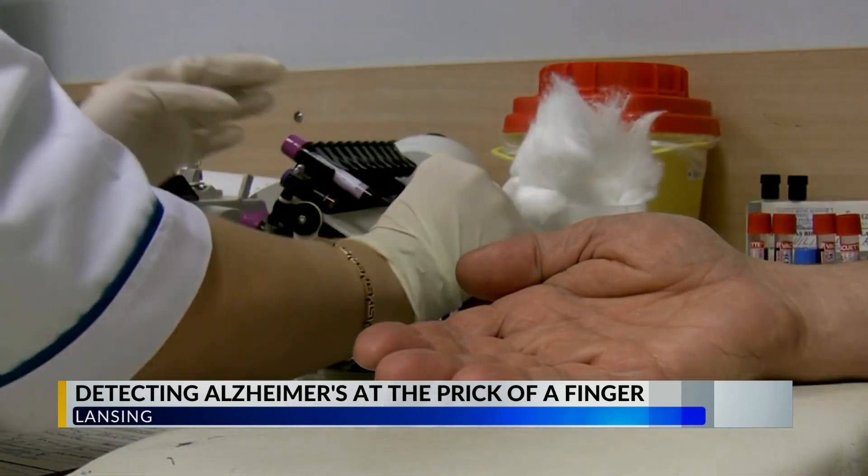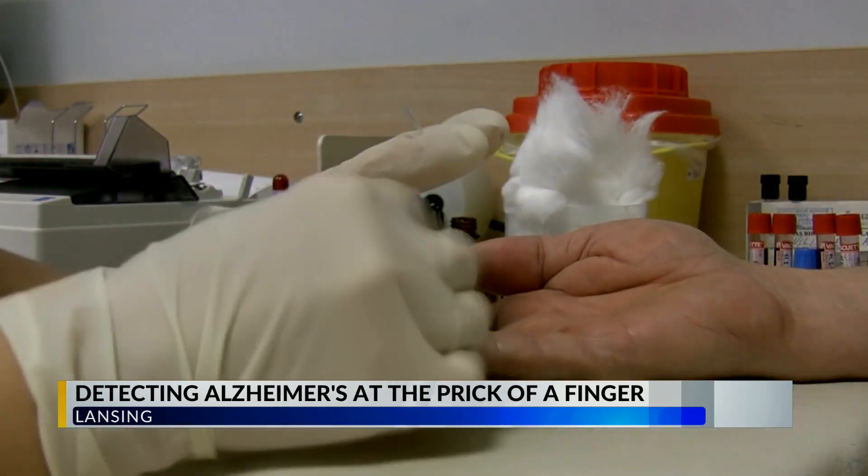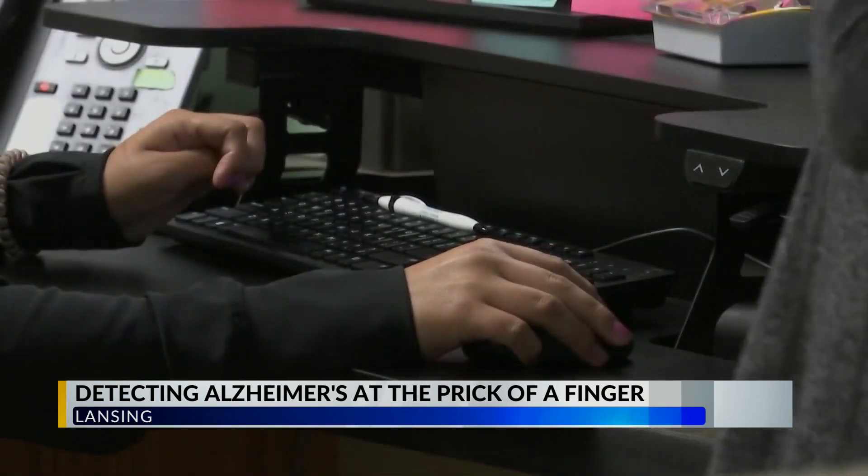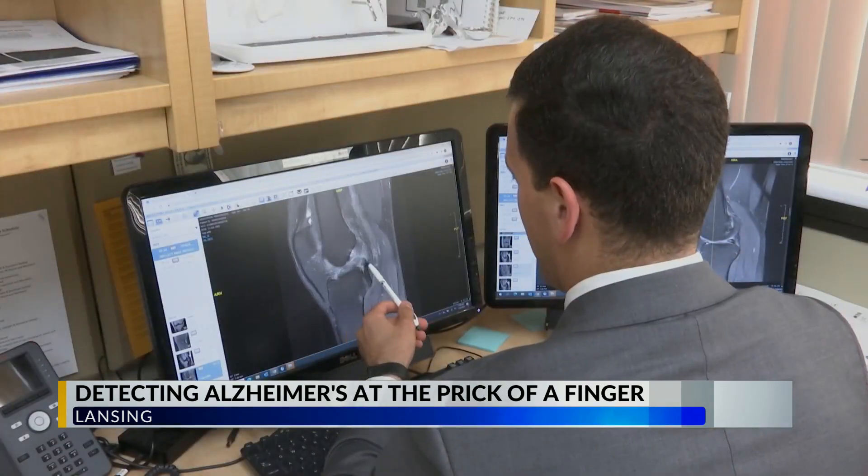The blood tests have not yet been rolled out to the public, but they would provide a non-invasive alternative to the already existing MRI or spinal tap tests that doctors typically rely on. If you can do it in the privacy of your own home, stick it in the mail and get your result — even if it's only 80 percent accurate — it at least will tell you whether you need to pursue it further.